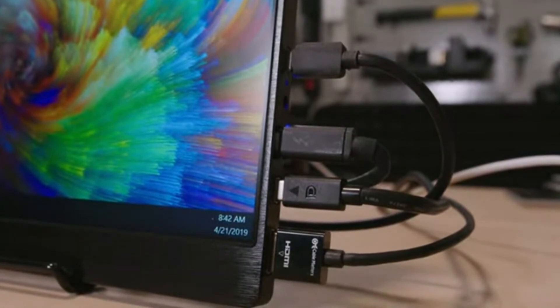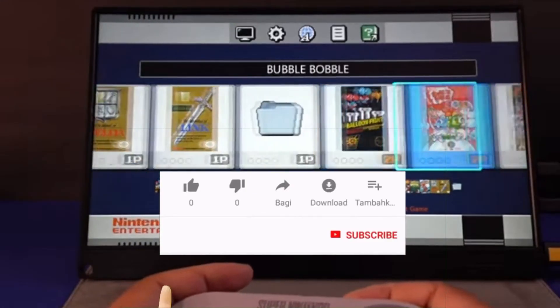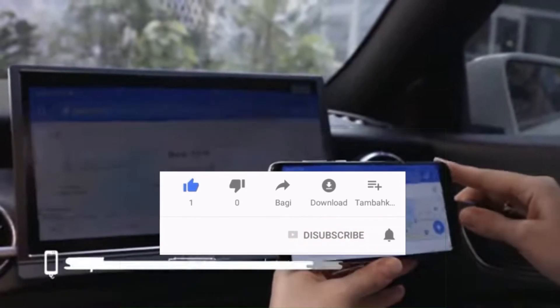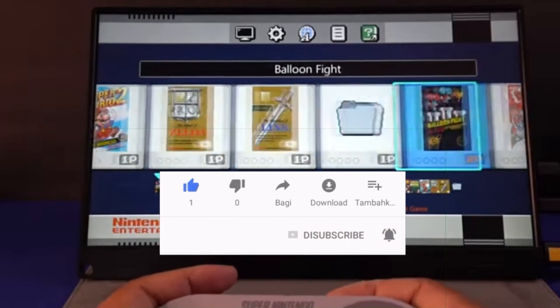I hope you like my video. If you like the video, please like, share, and subscribe to the channel, and don't forget to press the bell icon.